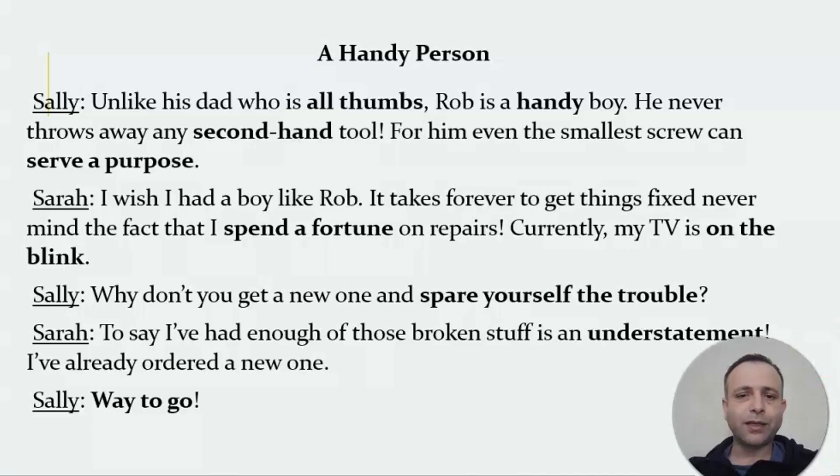Hello everyone and welcome to Advanced English Conversation. Let's begin with today's conversation: 'A Handy Person.' Sally says: unlike his dad who is all thumbs, Rob is a handy boy. He never throws away any secondhand tool.